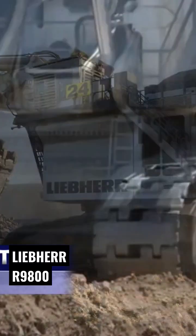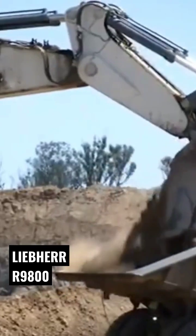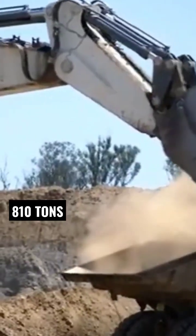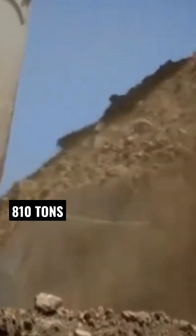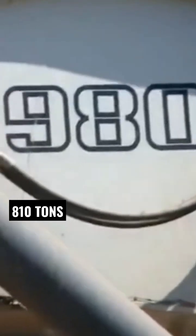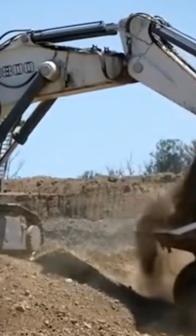The Liebherr R9800 is the fourth largest hydraulic excavator in the world. The Colossus is offered with backhoe or shovel attachment and weighs up to 810 tons. The R9800 excavator is designed to pair with E264 and T284 Liebherr mining trucks in order to maximize its productivity.